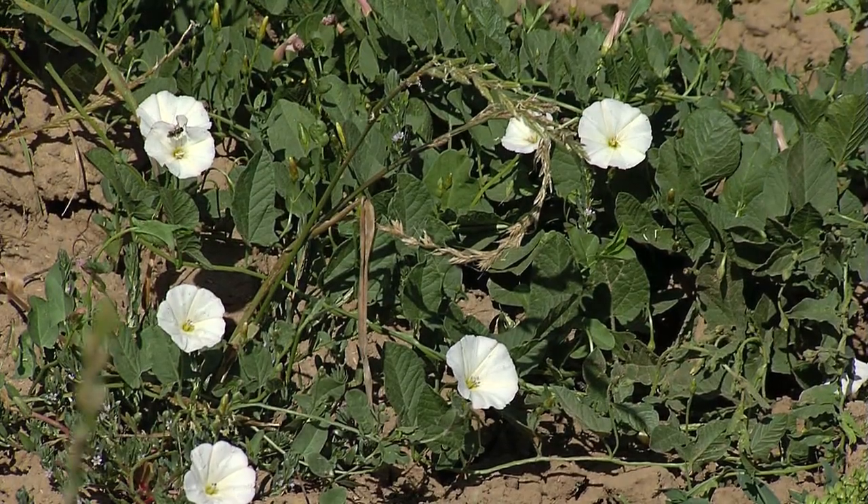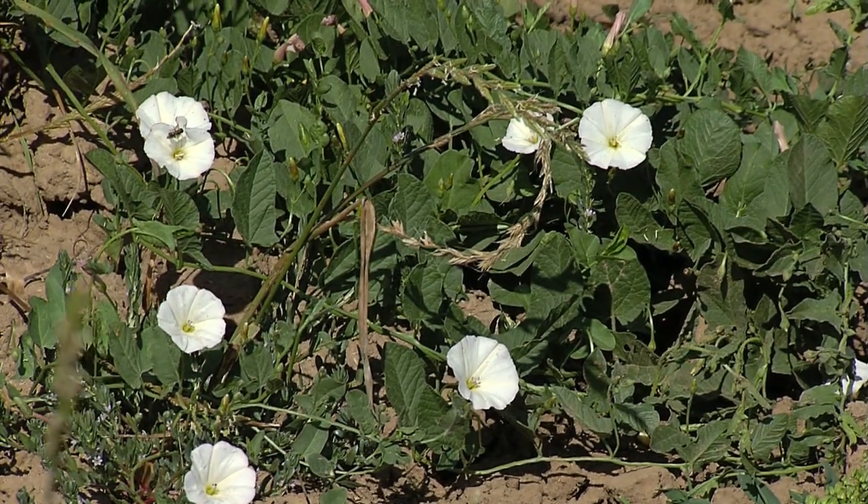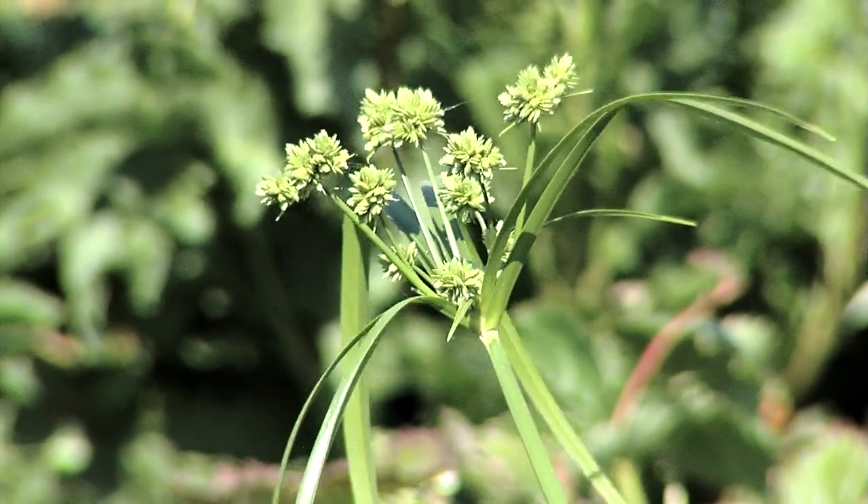Some common perennial weeds are field bindweed, also called morning glory, bermudagrass, and nutsedge, which produces nuts underground.